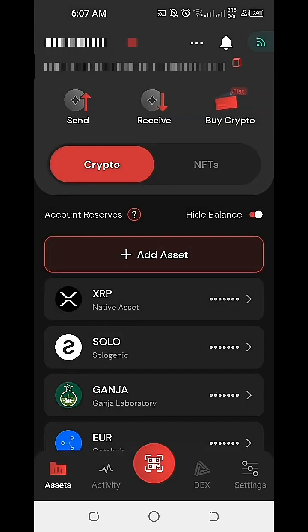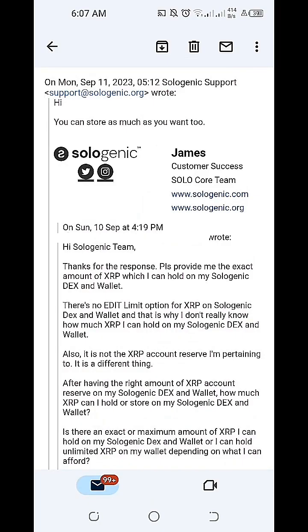Since there's no information on our Sologenic DEX and Wallet about the maximum amount of XRP we can hold, I directly reached out to the Sologenic support team. In my email, I mentioned that there's no Edit Limit option for XRP and I didn't know the maximum amount I could store. The Sologenic support team responded that you can store as much as you want — meaning we can hold an unlimited amount of XRP on our Sologenic DEX and Wallet, depending on our financial capacity.